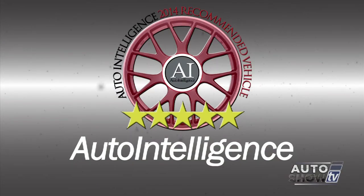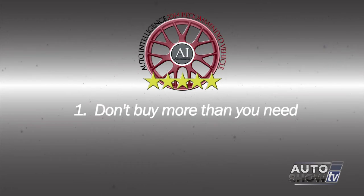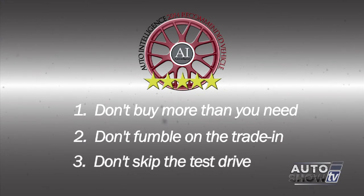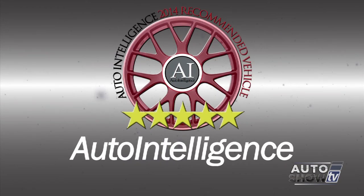From Auto Intelligence, here are three car buying tips. Don't buy more than you need — don't buy a big V8 pickup when you really need a small commuter car. Don't fumble on the trade-in — know what your car is worth and negotiate the trade-in value as a separate step. Don't skip the test drive — pay attention to seat comfort, visibility and blind spots, easy access to controls, and ride quality. And take the competing models for a test drive too.